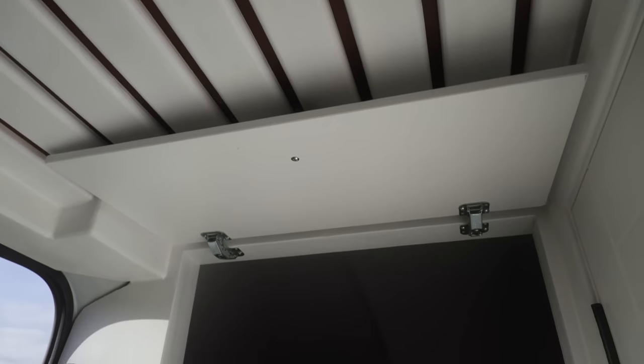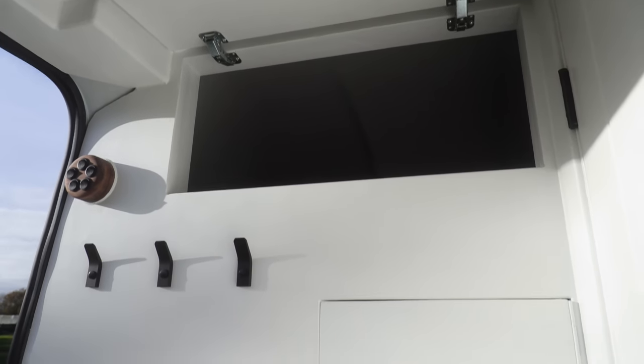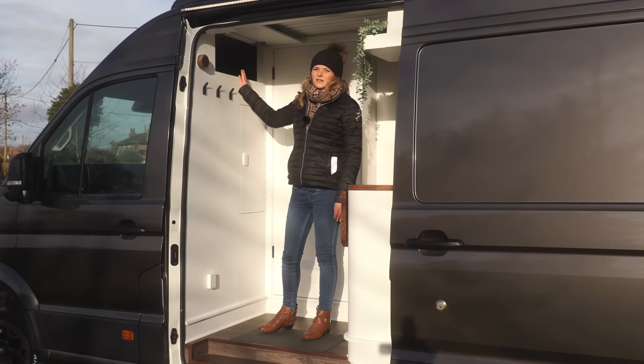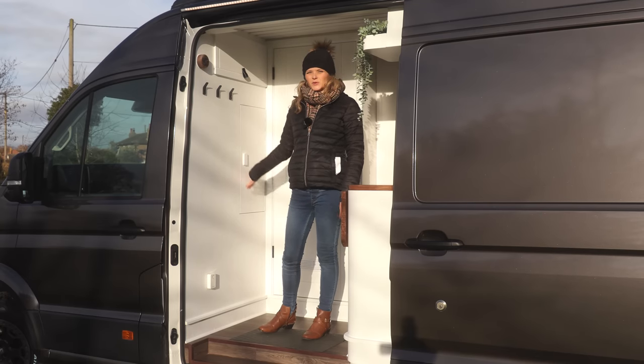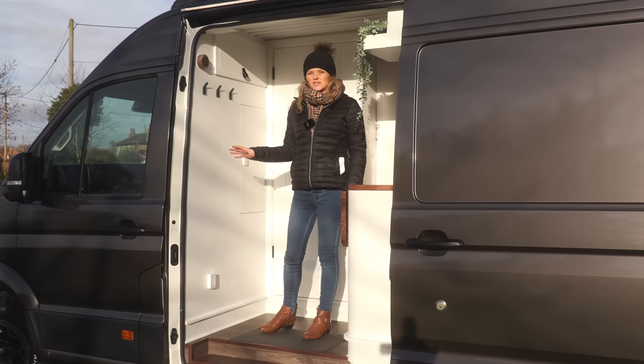We've got extra storage above the cab — Crafters don't come with a built-in parcel shelf so we've put one in specially, covering the passenger side to maintain headroom on the driver's side. Lower down there's a small door leading through to the cab. They've kept the bench seat so there are three seats in the front, though the middle seat can flip down and is mainly for emergencies.